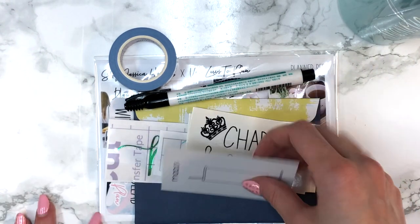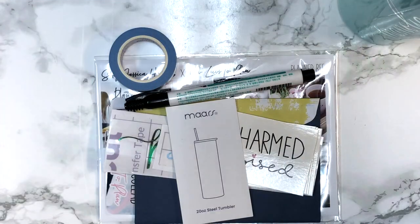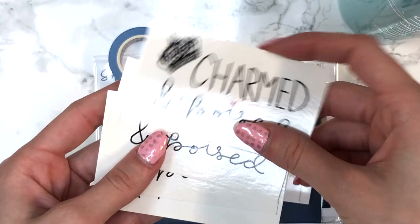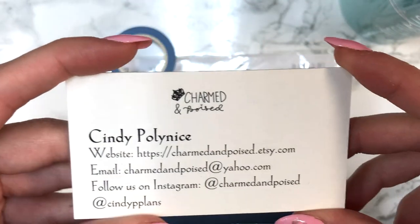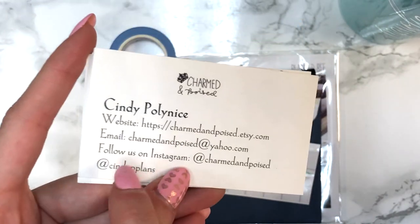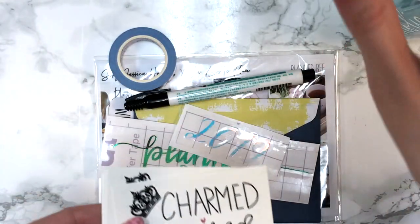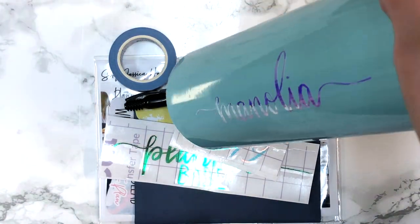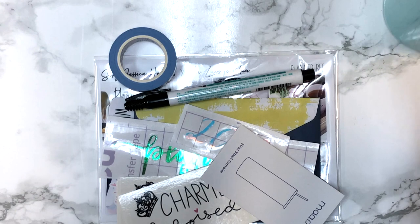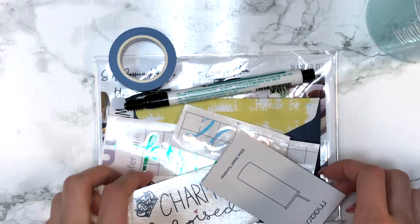We have a code for her shop — manolia10 for 10% off, I'll link it down below. The tumbler came with protective packaging, a description card, and some shop cards. Her shop is Charmed and Poised — charmedandpoised.com — and Instagram is Charmed and Poised or Cindy P Plans. This is just amazing quality — it's a personalized tumbler with your name on it. I always put this in the side of my car and when I'm feeling extra I just grab it and start sipping so people can see my name on it.